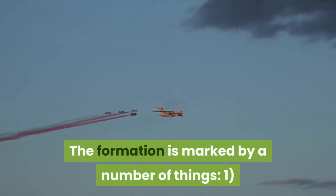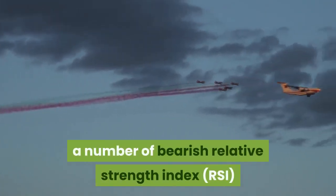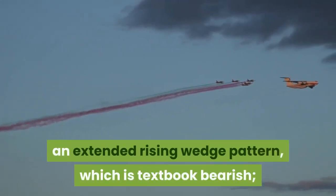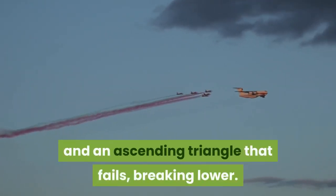The formation is marked by a number of things: one, a number of bearish relative strength index divergences at the top; two, an extended rising wedge pattern, which is textbook bearish; and an ascending triangle that fails, breaking lower.